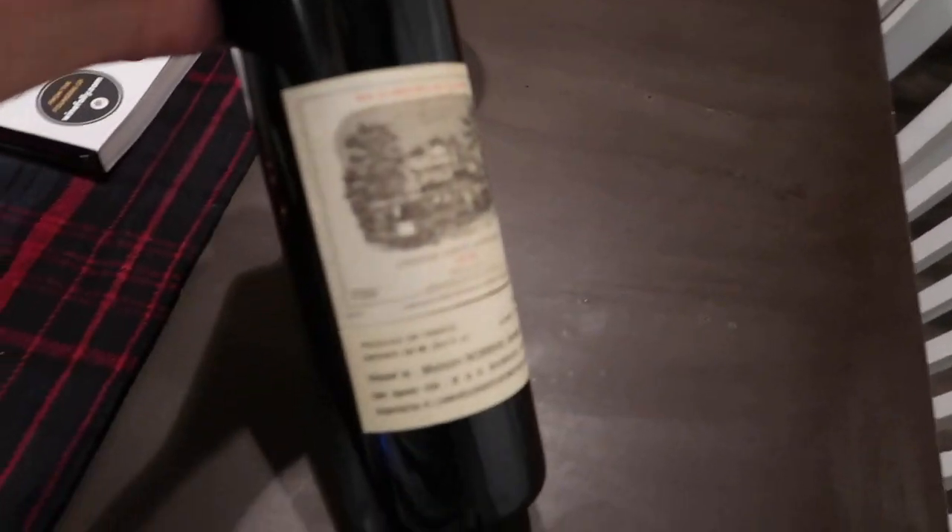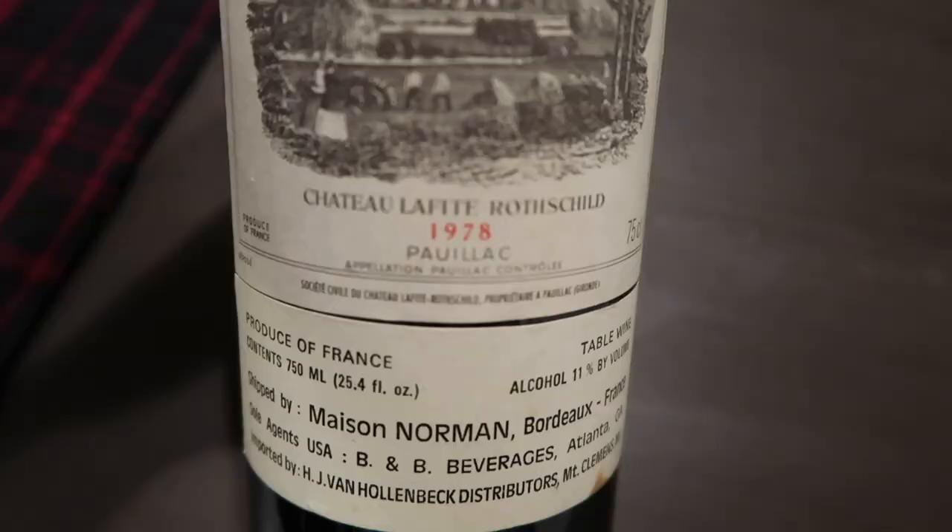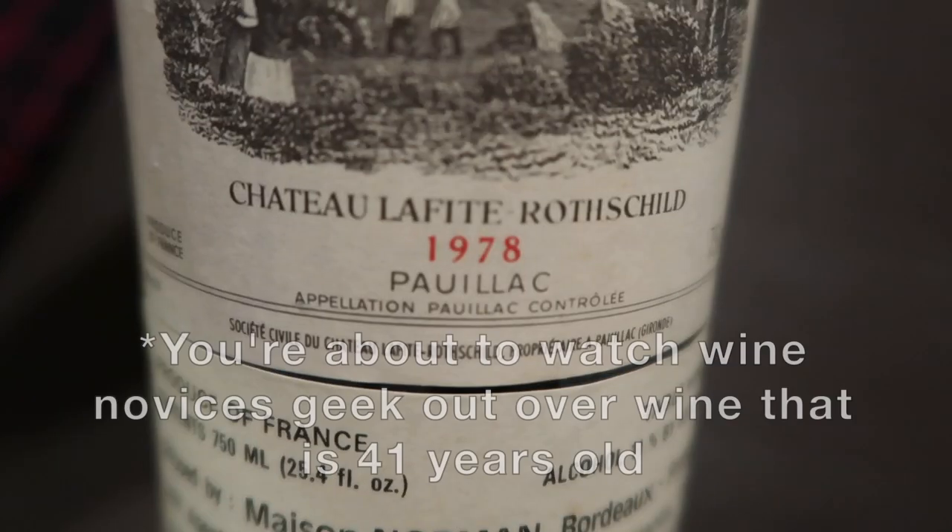Today we have this amazing wine that Lauren and Nick brought. Do you see this? It's from 1978. We're very excited.